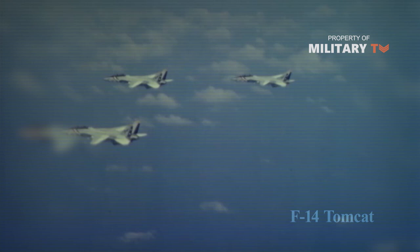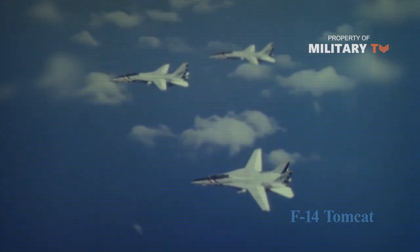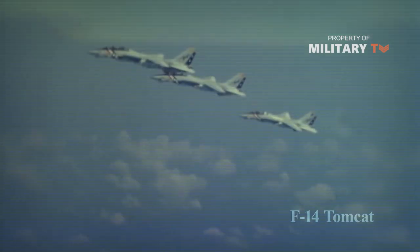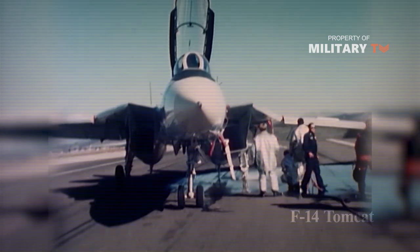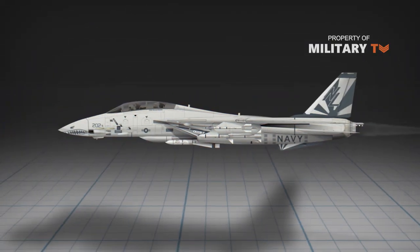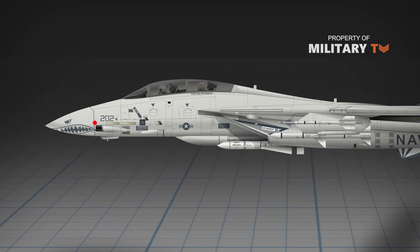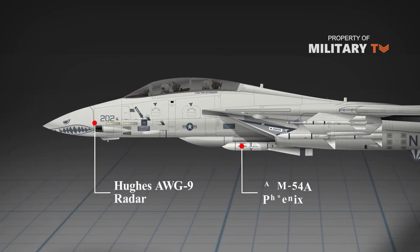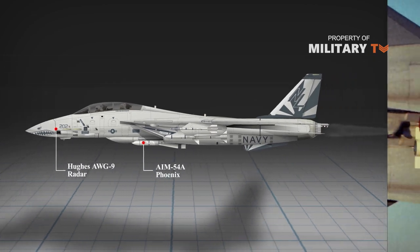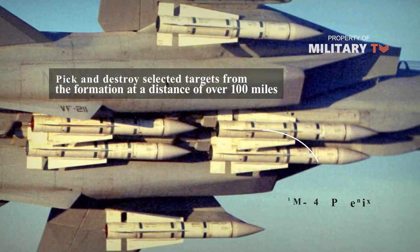The F-14, which made its first deployment in 1974, arrived as a supersonic twin-engine variable sweep wing, two-place fighter designed to engage enemy aircraft in all weather conditions as well as at night. It was designed to track up to 24 targets simultaneously. The plane featured an advanced weapons system that included a powerful Hughes AWG-9 radar, which when used in conjunction with the Phoenix AIM-54A missiles could pick out and destroy a chosen target from a formation at a distance of over 100 miles.